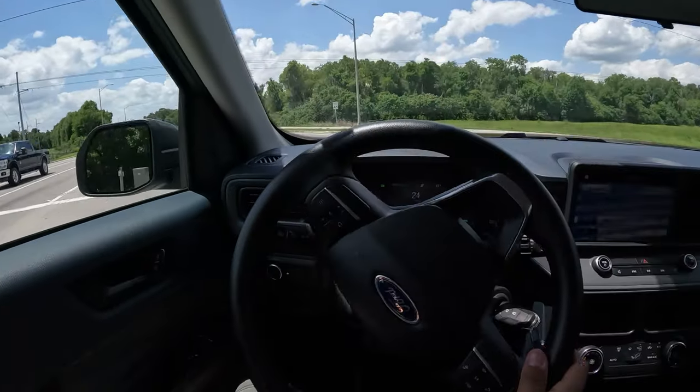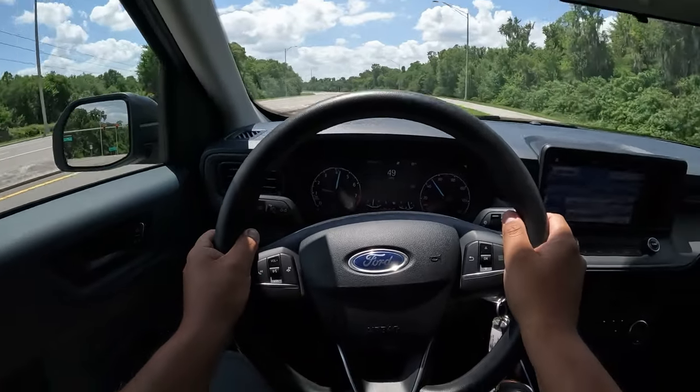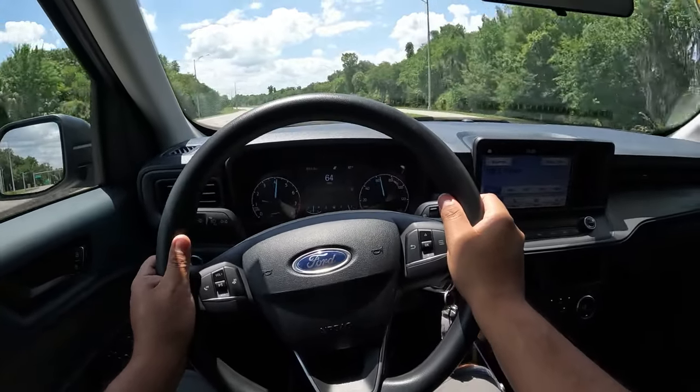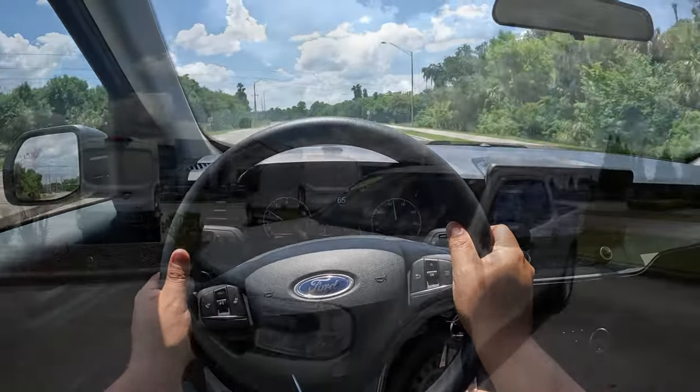This thing has got some juice to it — wow, it's pretty quick!